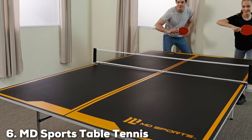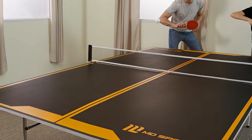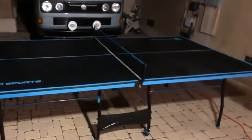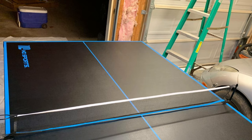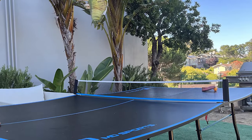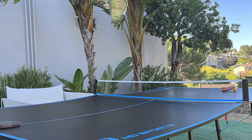Coming in at number 6 is the MD Sports Table Tennis, designed with family fun in mind. The design is classic and timeless, perfect for creating lasting memories with your loved ones. The build quality is commendable and it's built to last for years, making it an excellent investment for your family's entertainment. Usability is a strong suit — it's incredibly easy to set up and fold, so you can quickly transition from dinner to a competitive match. The compact design allows it to fit comfortably in most game rooms.